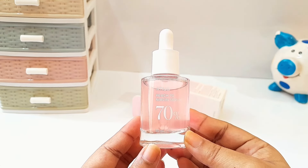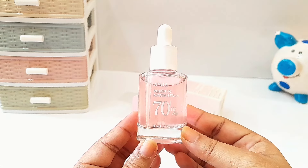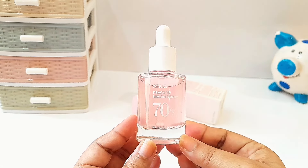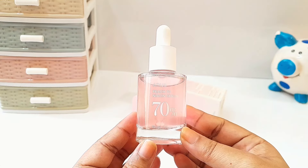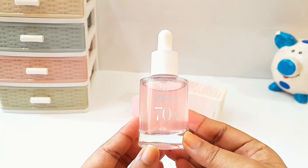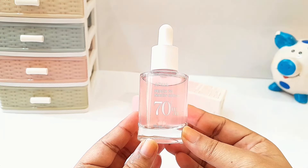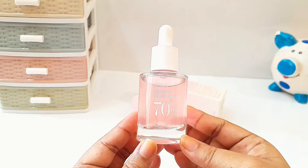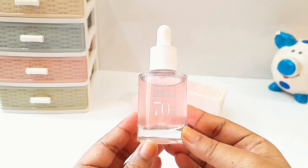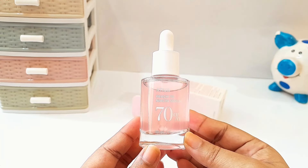Now coming to the cons: it has a very light peachy fragrance that sensitive skin people might find too much, or if you don't like fragrance in your skincare or your skin reacts to fragrance, you should avoid this one. Secondly, according to me it is on the pricier side, as 30 ml retails for 230 rupees, which I think is pretty expensive.